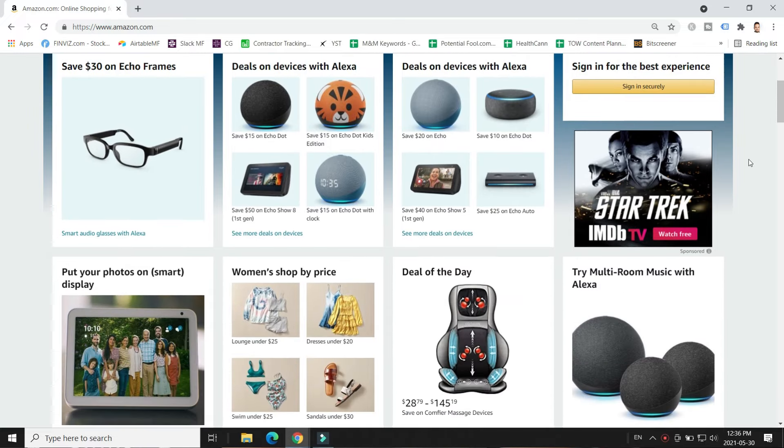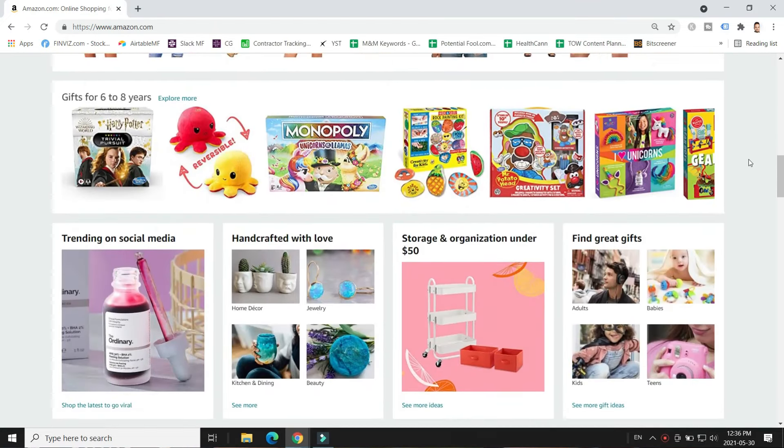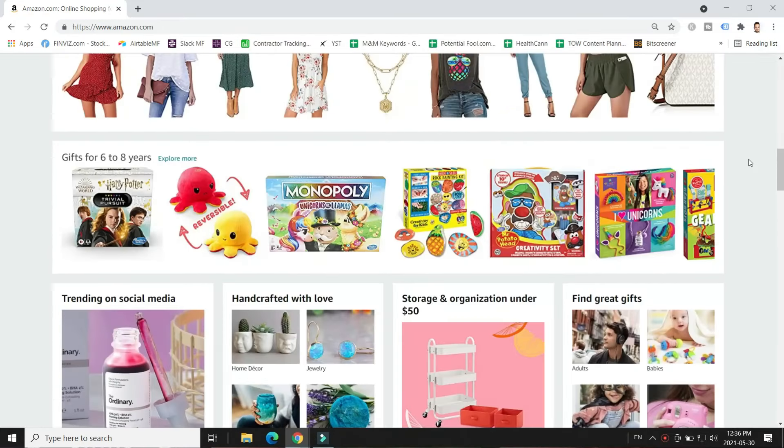Hey guys, it's Tom here from thisonlineworld.com. Whether you love or hate Amazon, or do all of your shopping there or none, there's no denying that Amazon is pretty much the king of e-commerce. Because of the sheer amount of stuff you can buy on Amazon, having an Amazon gift card is basically as good as having cold hard cash. Today I'm covering five realistic ways you can earn free Amazon gift cards in your spare time.